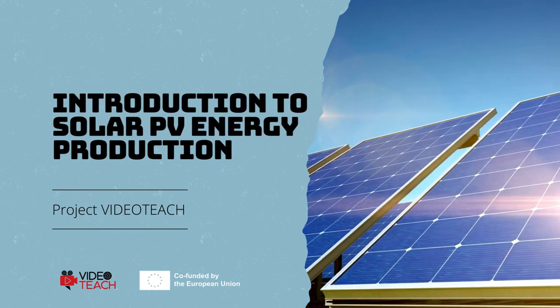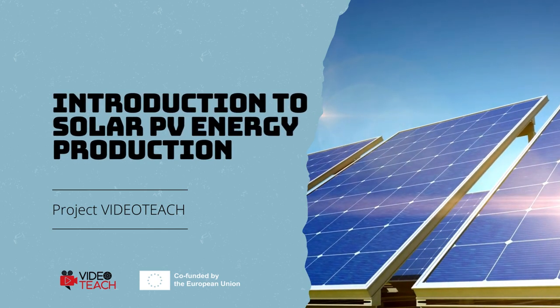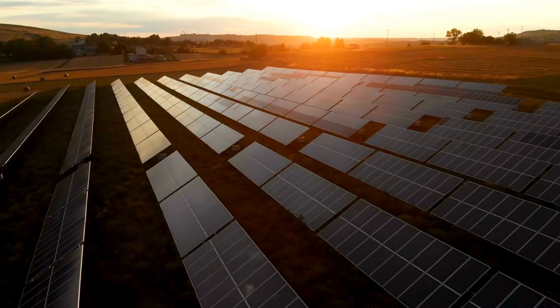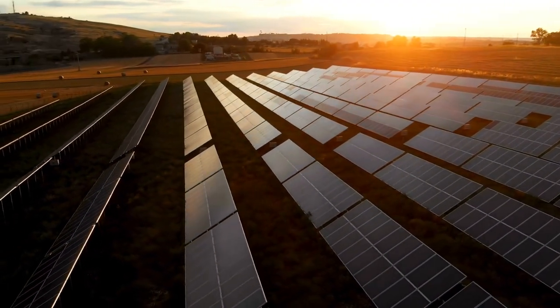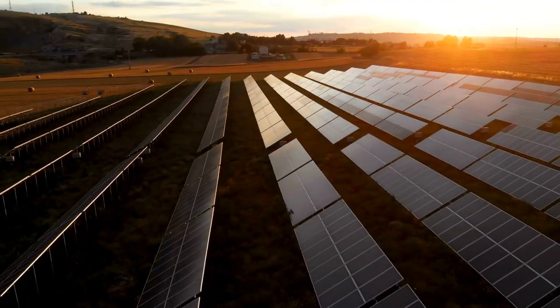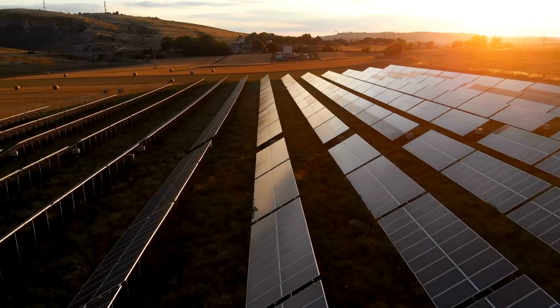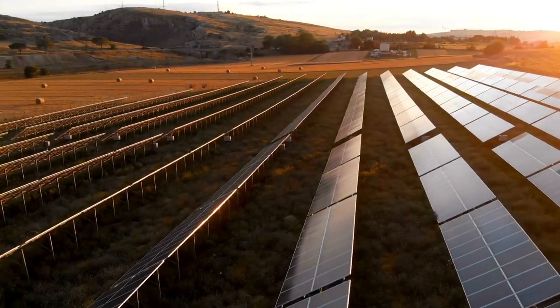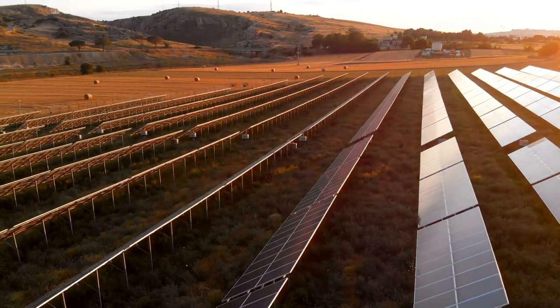Welcome to our instructional video on solar photovoltaic, or solar PV, energy production. In this video of the VideoTeach project, we will delve into the fundamental concepts of solar energy and the workings of solar PV systems. Let's start with solar energy.